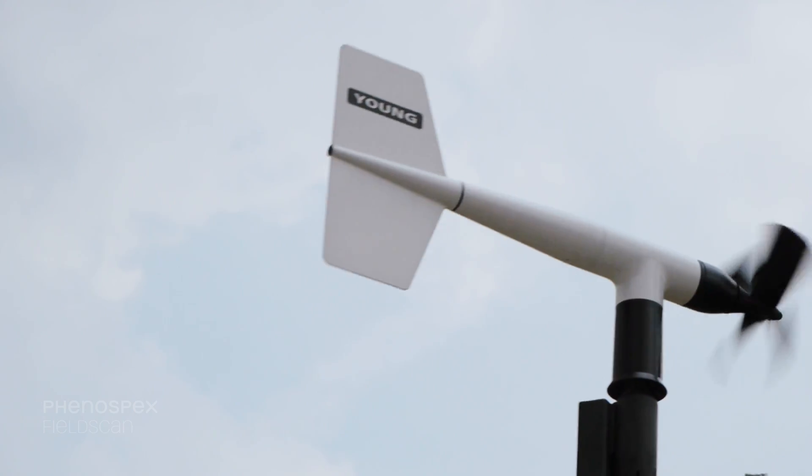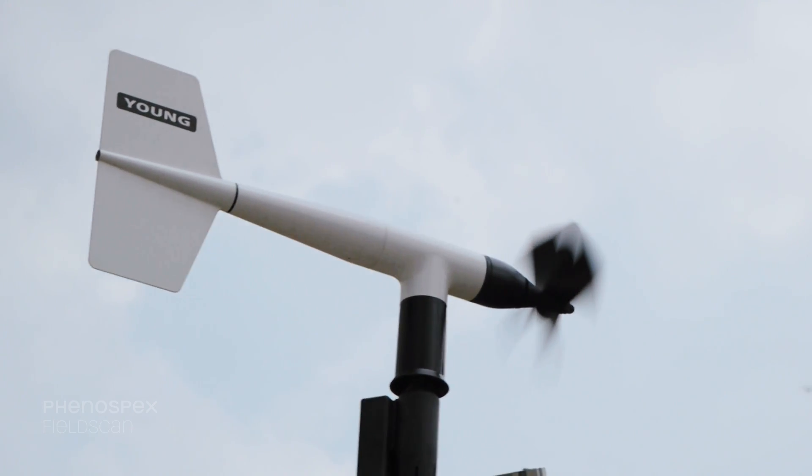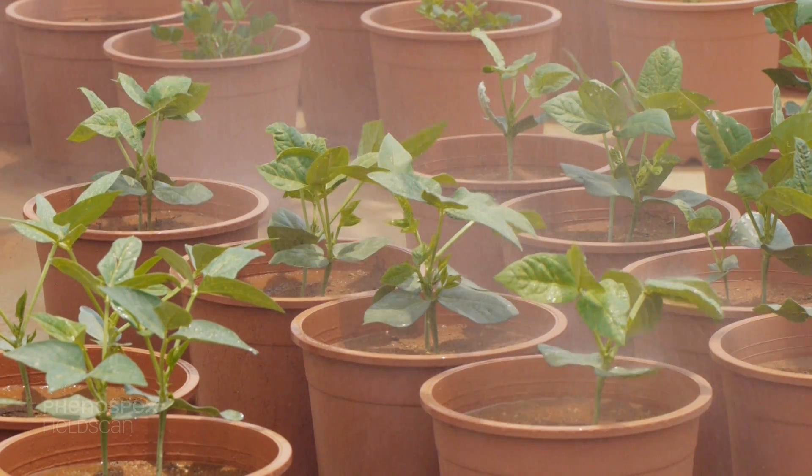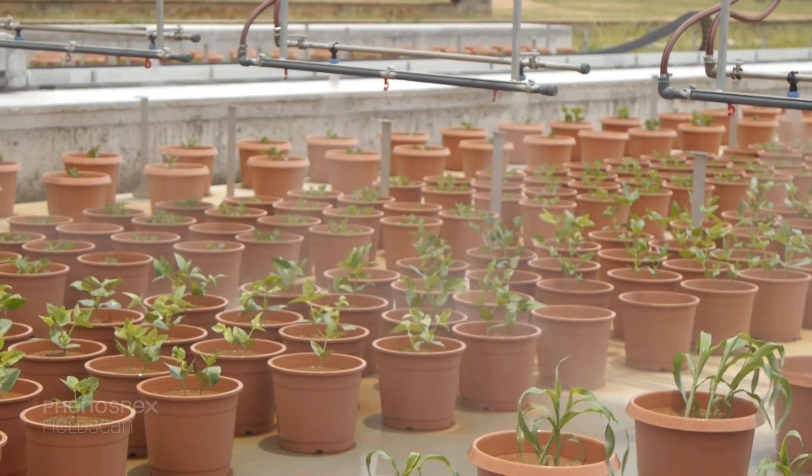The platform is equipped with a number of sensors which capture relative humidity, temperature, light, and wind, so that we can really compare the plant growth based on environmental conditions prevailing at the time of the experiment.